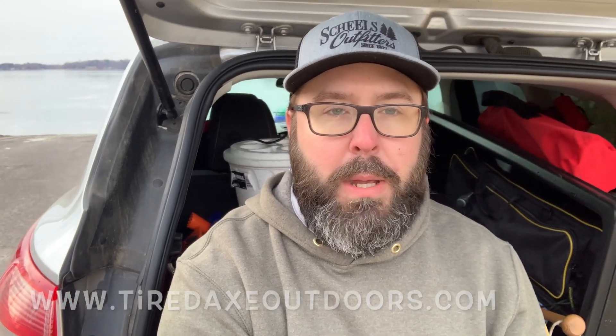Alright guys, we are back at the car, loaded up, and heading out. We're gonna cruise down to Fridley and hit up Thorn Brothers — heard they got some good sales going. Thanks for checking out this episode, thanks for coming out fishing with us. If you haven't yet, subscribe to the channel — every subscription helps boost us and lets us keep making content. Turn on those bell notifications, share it on your Facebook page, and show us some love at Tired Axe Outdoors. Also check us out on Instagram for behind-the-scenes day-to-day stuff, and go to tiredaxeoutdoors.com to pick up your merch just in time for the holidays. Stay safe — see you later!